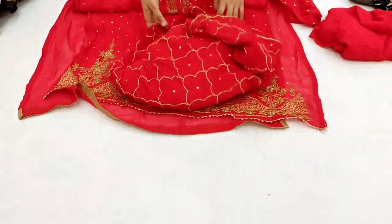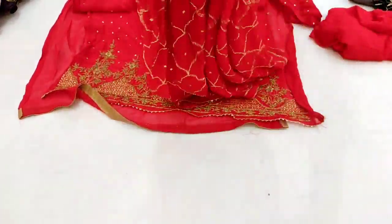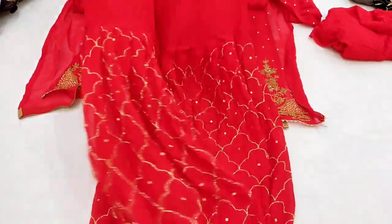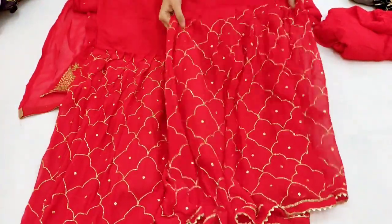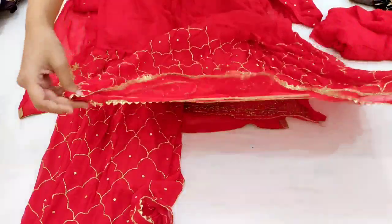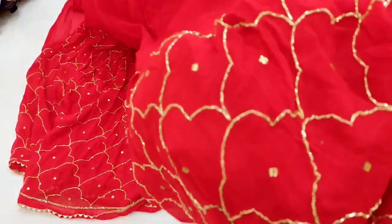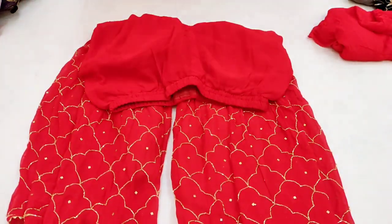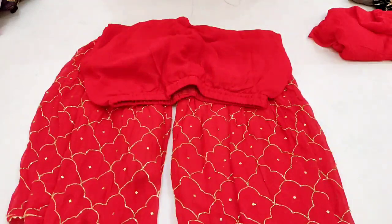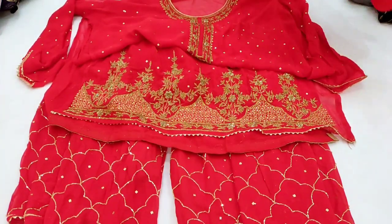Close-up check kariye — isme aapko zircon stone aur zari work milega. Back side plain aayegi. Inner fabric is not included — you will need to purchase and attach it separately. The garara included is completely stitched and fully embroidered. This is very heavy embroidery — the garara has full flare and is a very beautiful red color.